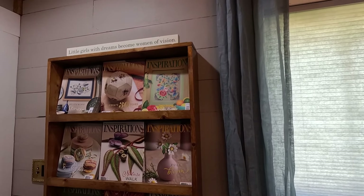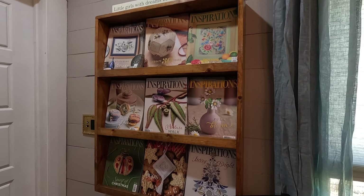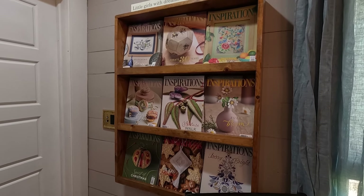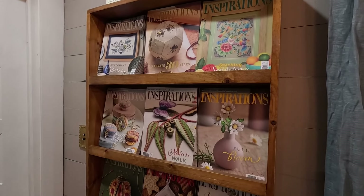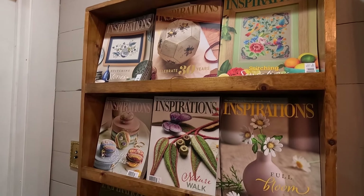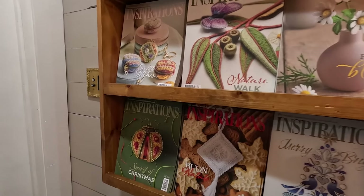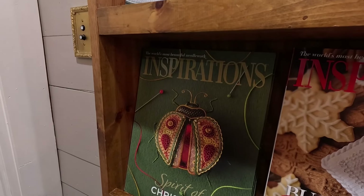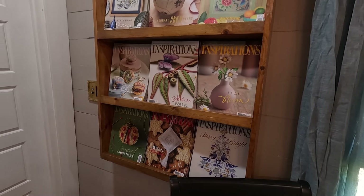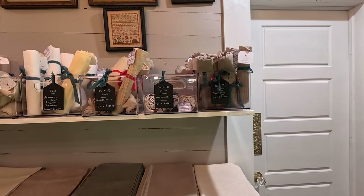She also has the Inspirations magazine. If you don't receive it via mail yourself, you can come and see what's in the magazine. You should just subscribe. Oh, you have that kit? What's your hold up? Time.